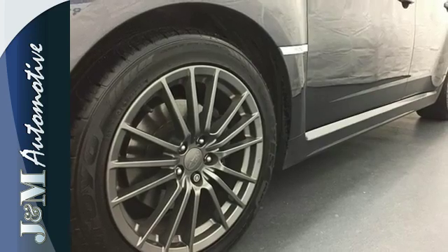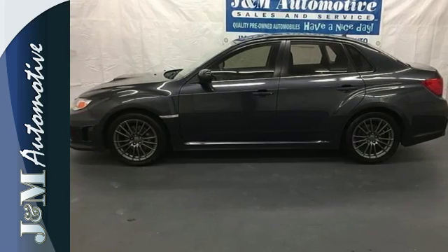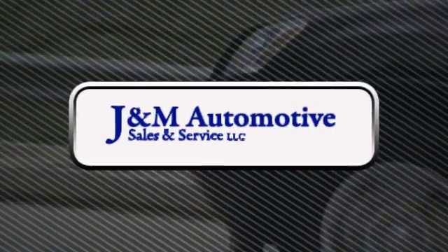Other features include Bluetooth wireless and a low-tire pressure warning. See the comfort and practicality of this Impreza WRX today. You'll see a difference at J&M Auto Sales.